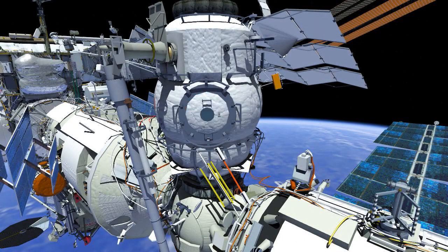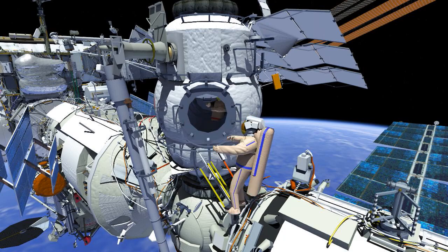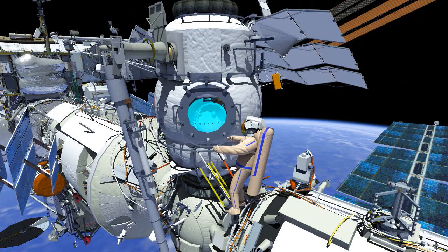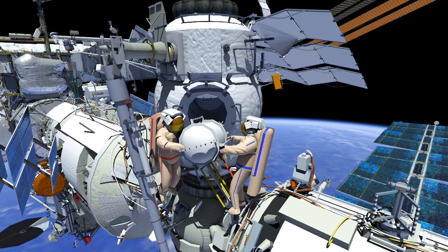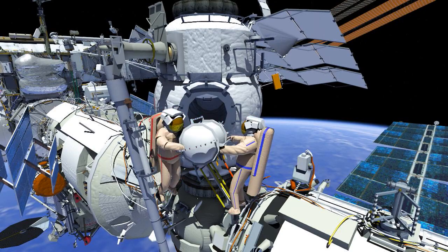Mini Research Module 2, or MRM-2, will be used as a Russian airlock for the first time, replacing Docking Compartment 1 or DC-1. The new EVA hatch seals will be checked out before the crew egresses MRM-2. EV-2 will egress first, and EV-1 will hand out the new FGB flow control regulator panel 1 in its airtight container. Then EV-1 will egress MRM-2.